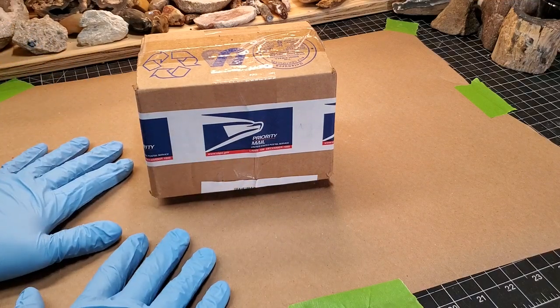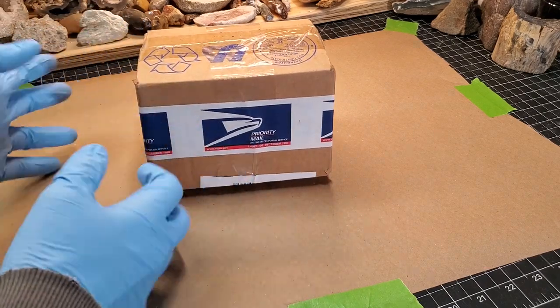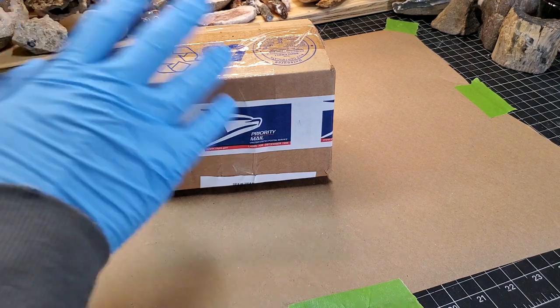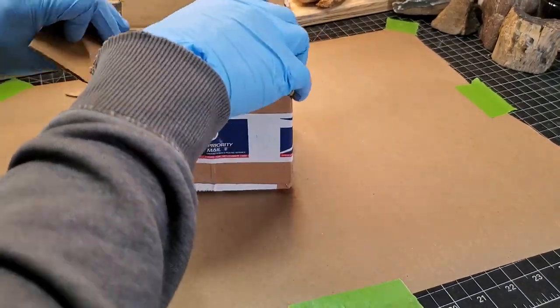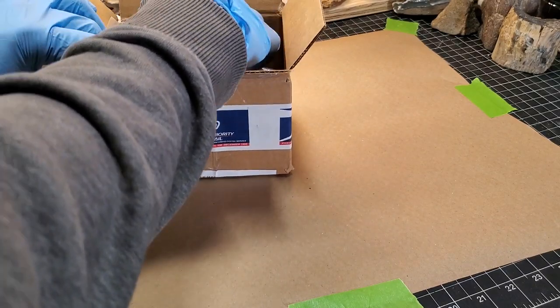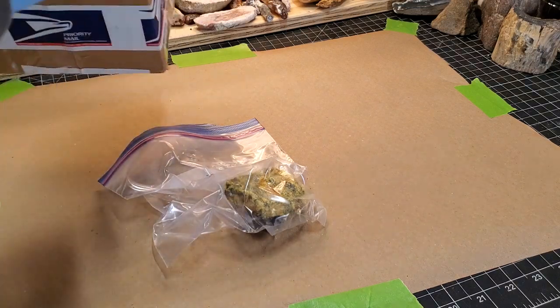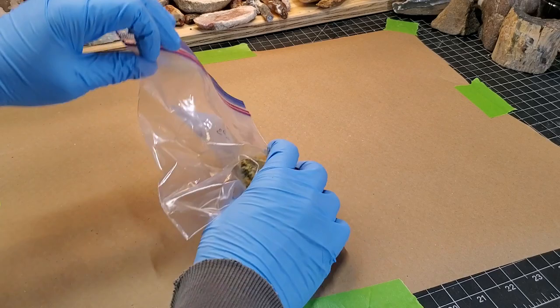That's why I have the paper down — so if this thing is dusty I can just ball up the paper once I get it in a jar and we can go from there. Easy cleanup.